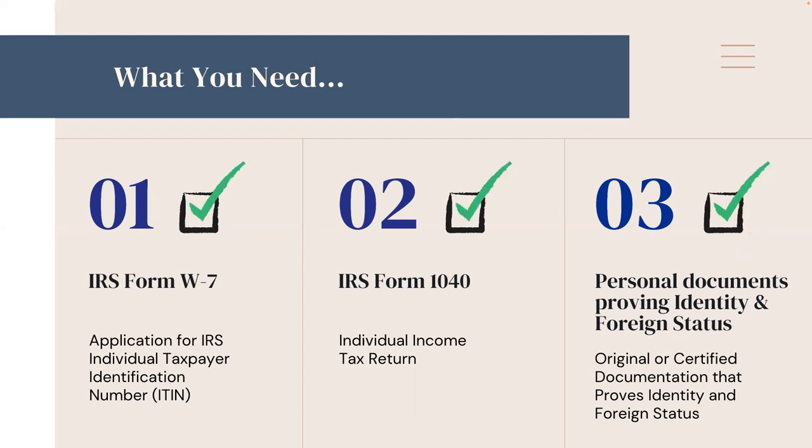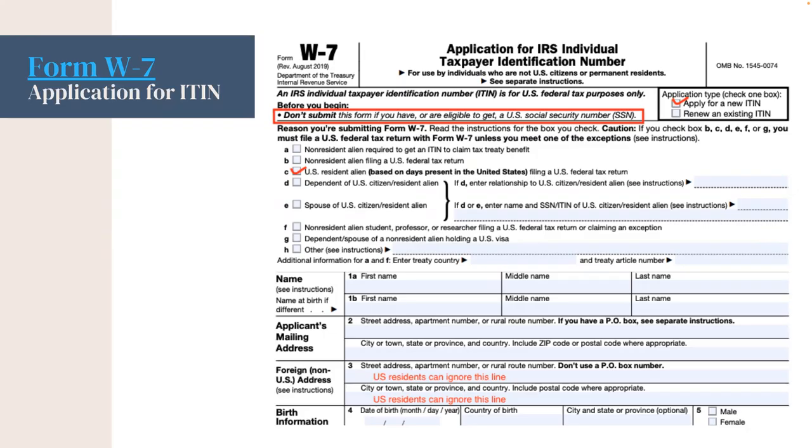Let's move on to actually applying for an ITIN. Form W-7 is a single-page form. In the upper right-hand corner under Application Type, you will check the box to apply for a new ITIN. Note that the instruction at the very top of the form says: don't submit this form if you have or are eligible to get a U.S. Social Security Number. You will also fill out your first, middle, and last name on Line 1A.